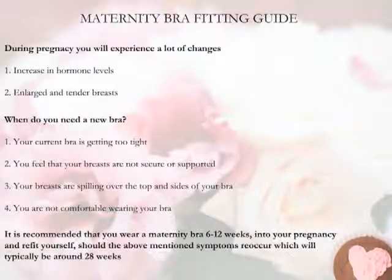Your bra may feel tighter and you may feel that your breasts are not held in position, that they're coming out over the top and creating a double-breasted look. Your breasts will also become tender and you could feel horribly uncomfortable. These are the signs that you need to be fitted into a more suitable bra. Typically, this will occur at 6 to 12 weeks. It is vital to your comfort and breast health to wear bras designed for the purpose.